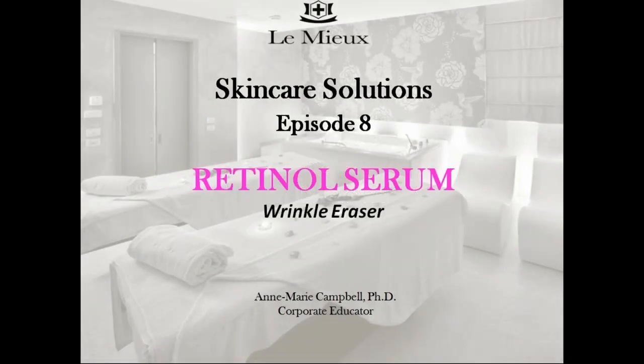Welcome to Lemieux Skincare Solutions, Episode 8. My name is Anne-Marie Campbell, and I'm going to talk to you today about Lemieux Retinol Serum and how retinol is a perfect ingredient for targeting wrinkles and other signs of aging skin. First, let's take a look at a few myths about retinol and then answer a couple of common questions about it.